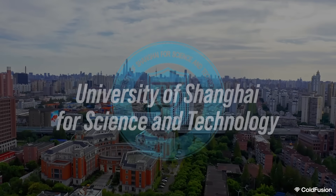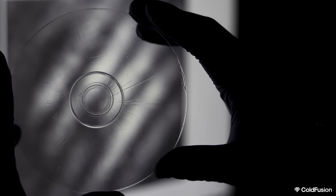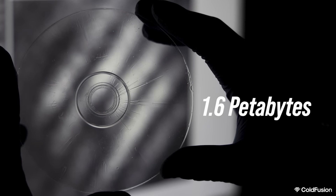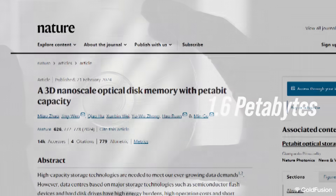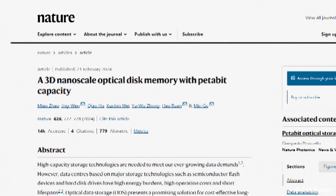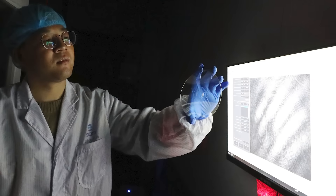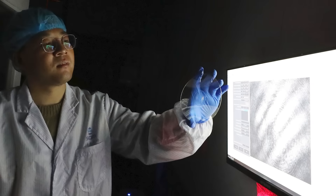Researchers at the University of Shanghai for Science and Technology have developed a 3D optical disk with an astonishing capacity — it can store up to 1.6 petabytes of data. They published their study in Nature, and it's understandably caused a bit of a buzz. 1.6 petabits — that amount of data on a single optical disk is amazing, but without context it's just a number. So let's break it down.